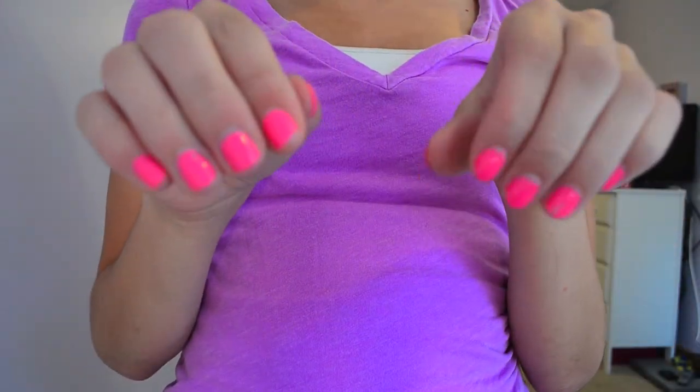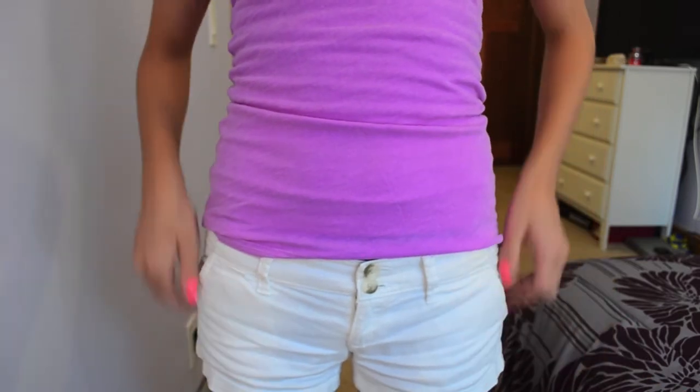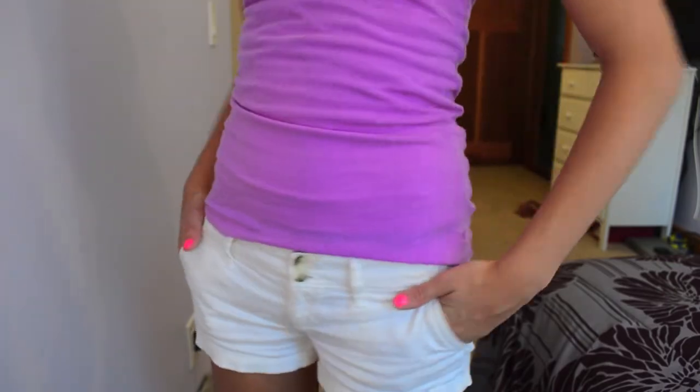I need to change it — it's kind of chipping. My shorts are again from American Eagle. I got them last summer so I don't know if they still have them, but they're just white and I really like them.